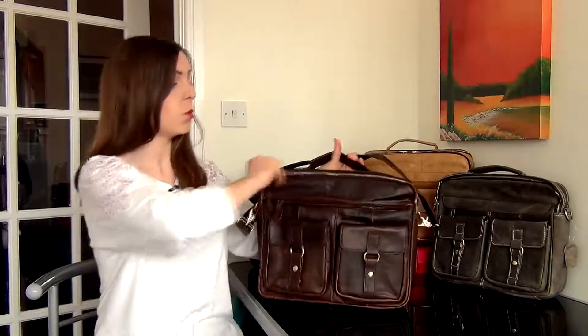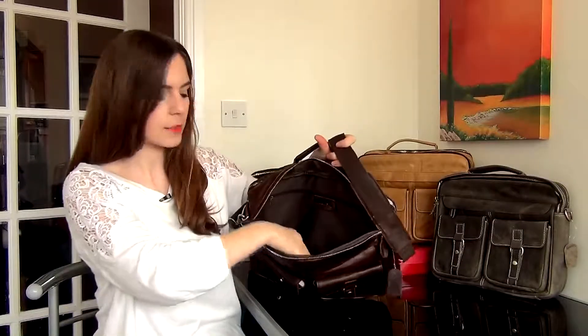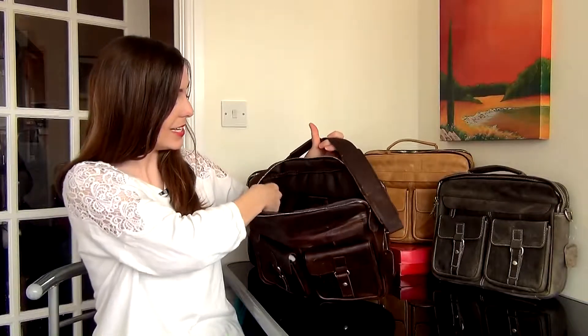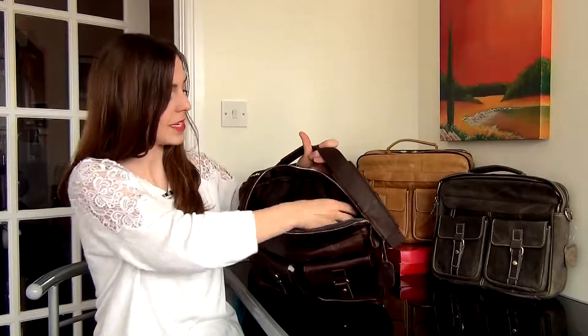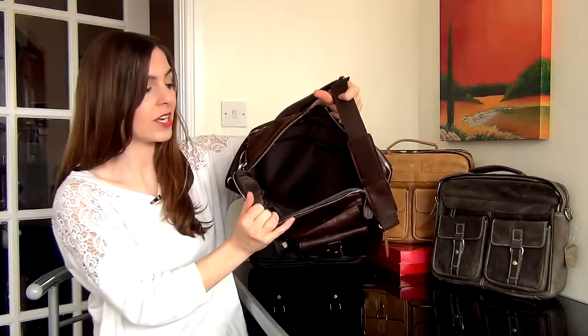On the inside we've got one large front compartment here and this is really spacious. There's a place for your phone, for your wallet and for some pens. There's a zip pocket along the back here for anything you need to keep safe, and there is a really large spacious interior there.